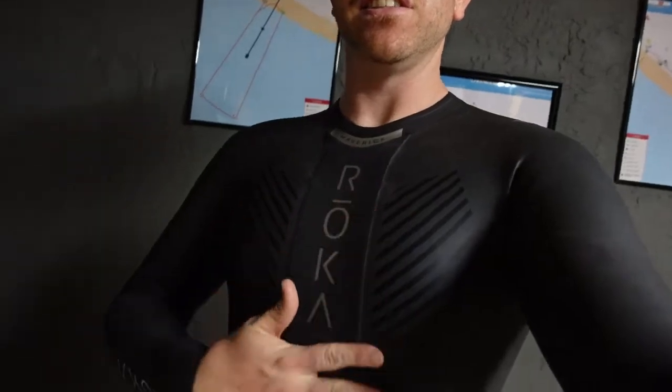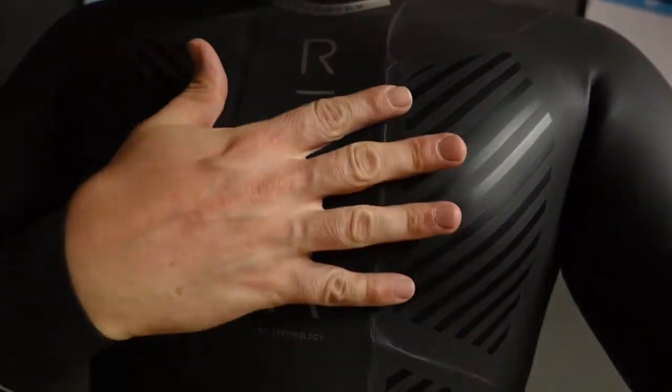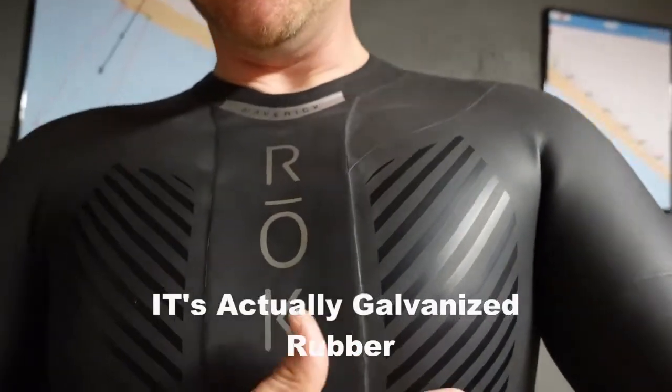Let's see what it looks like when I've got it on. Alright, there we have it — oh, it feels better than ever. I'll tell you one thing, there's nothing better than the smell of neoprene.